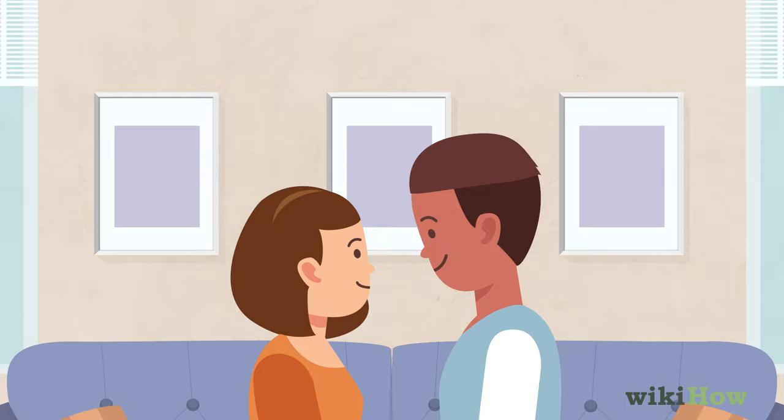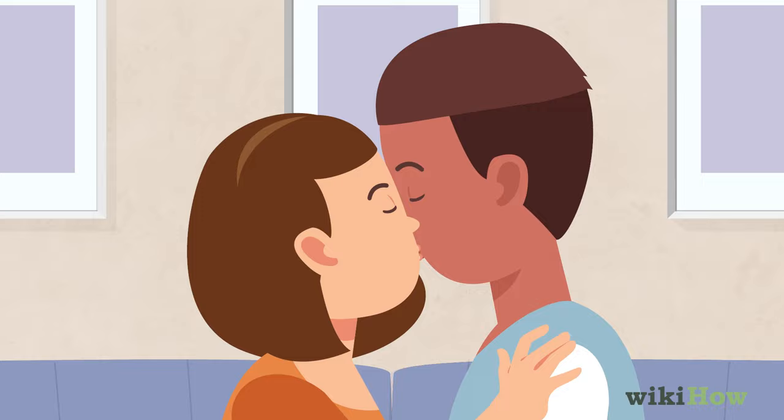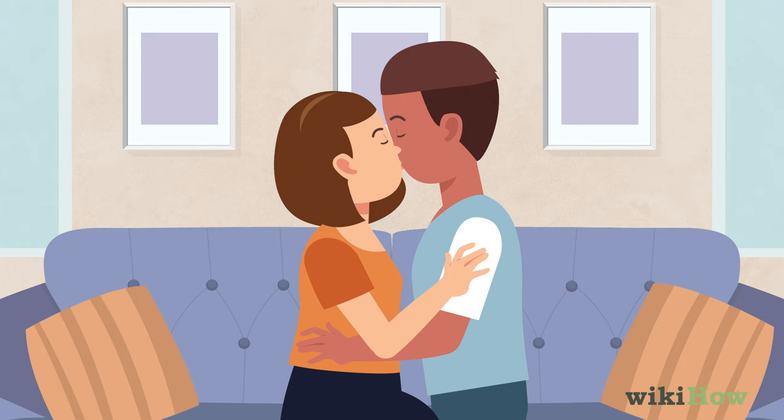Once you get the green light, close your eyes, tilt your head slightly to one side, and gently press your lips to his. Keep your lips relaxed and slightly parted instead of puckering up. As you kiss him, you can also put your arms around his waist, caress his arms or shoulders, or stroke his hair and face with your hands.